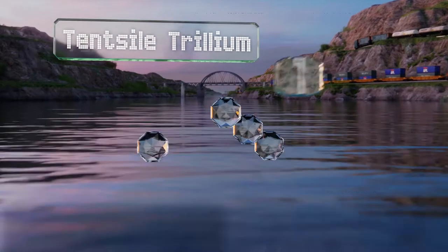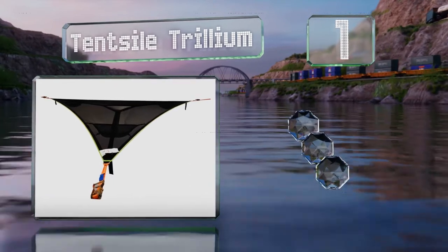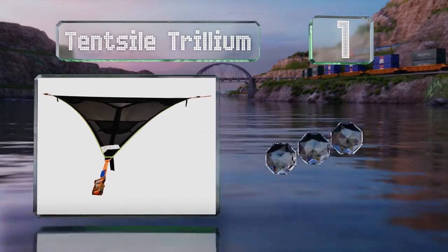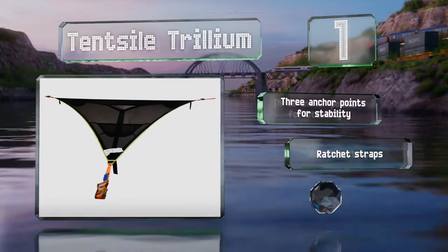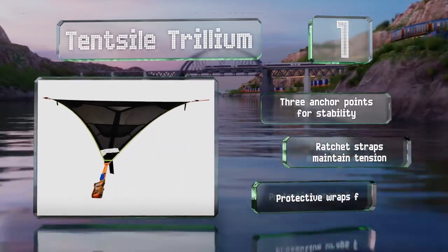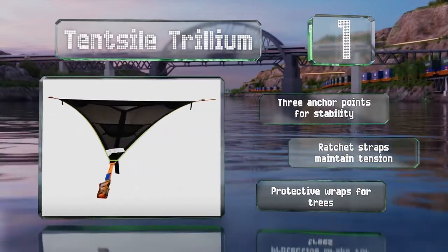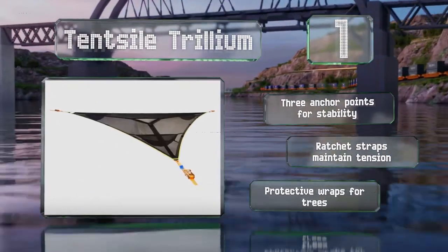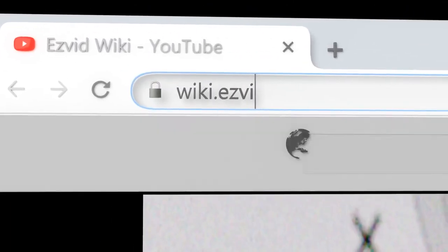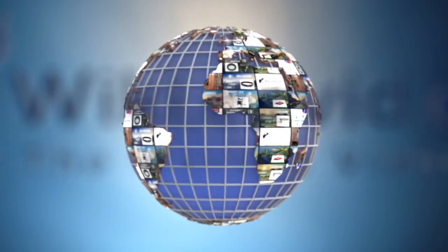Taking the top spot on our list, the Tensile Trillium has a footprint of 78 square feet and a weight capacity of 880 pounds, which is substantial enough to support a family of four or two adults and their gear, so you won't need to worry about wet or uneven ground while camping. It's rigged with three anchor points for stability, ratchet straps to maintain its tension, and protective wraps for trees. Our newest choices can only be seen at wiki.easybids.com. Go there now and search for hammocks or simply click beneath this video.